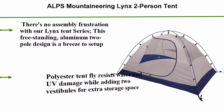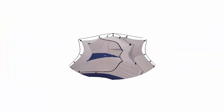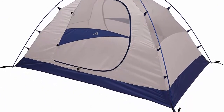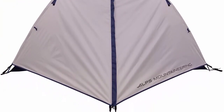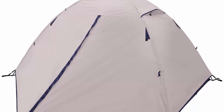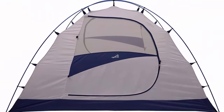Top 2: Alps Mountaineering Lynx 2-Person Tent. There's no assembly frustration with the Lynx Tent series. This free-standing, aluminum two-pole design is a breeze to set up. Polyester tent fly resists water and UV damage while adding two vestibules for extra storage space. Fully equipped with number 8 zippers, storage pockets, gear loft, aluminum stakes, guy ropes and two doorways. The Alps Mountaineering Lynx Tent is on our best sellers list — a must-have for your next adventure. Base size: 5 ft x 7.6 ft. Center height: 46 inches. Total weight: 5 pounds 12 ounces. Minimum weight: 5 pounds 1 ounce. Color: gray navy. Care instructions: hand wash.